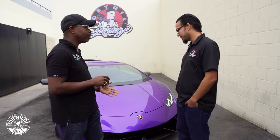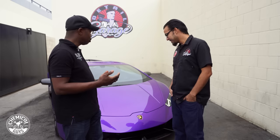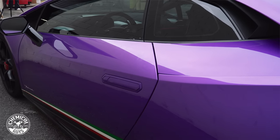Because I drive my cars, I don't believe in garage queens. You know, you got to enjoy it. It gets dirty and you want that paint to look its best every time. And so that's why I'm here to have you guys give me some tips on how to keep it looking as purple as it does.